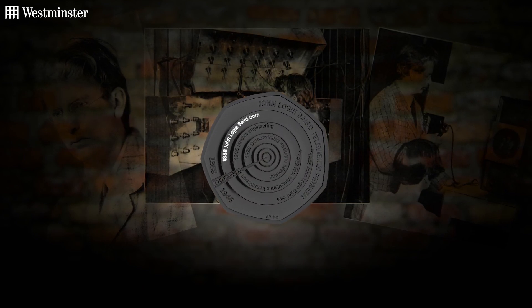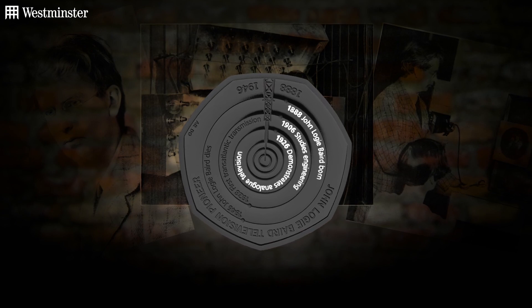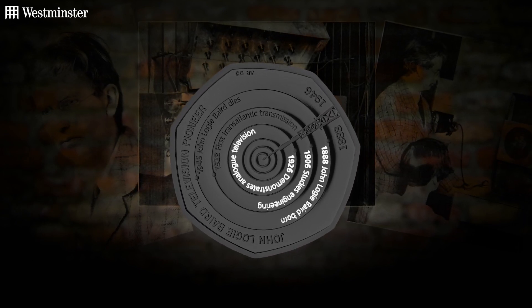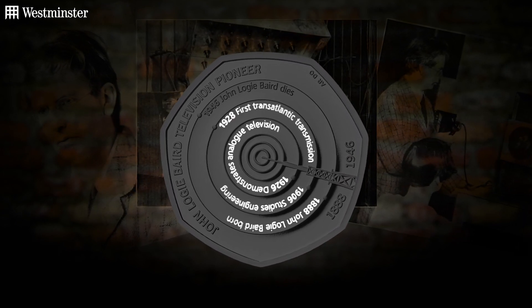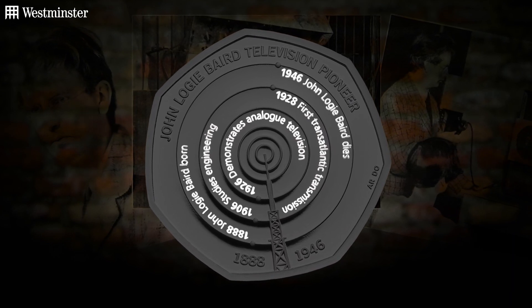The reverse features an original design celebrating the major milestones of Baird's life and career. So you have the year he was born, when he started studying engineering, the year that analog television was first demonstrated, the first transatlantic transmission, and finally the year of his death.